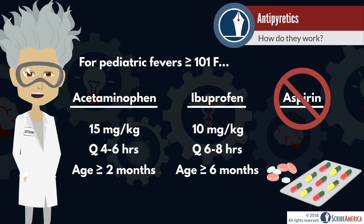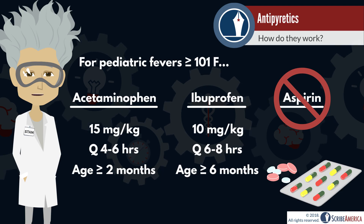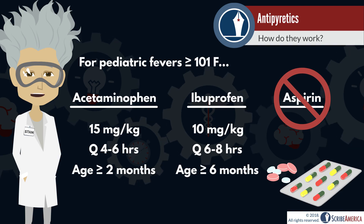Aspirin is not advised in young pediatric patients. This is because aspirin use following viral illnesses such as influenza or chicken pox has been linked to an increased risk for Reye syndrome.